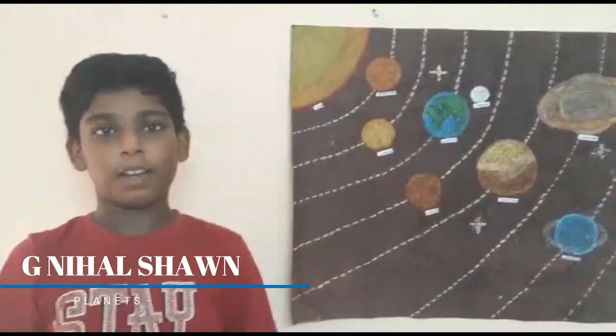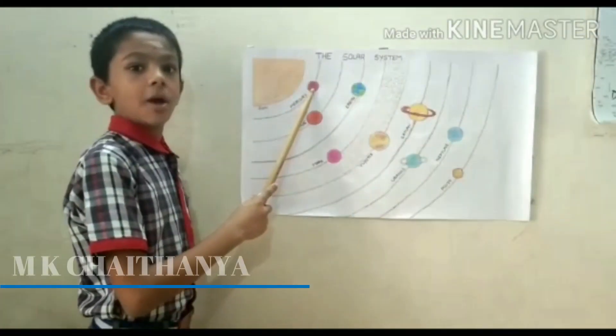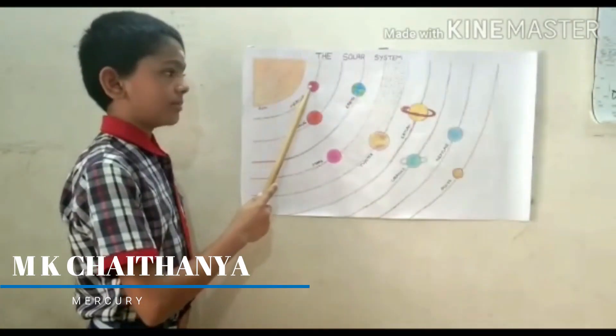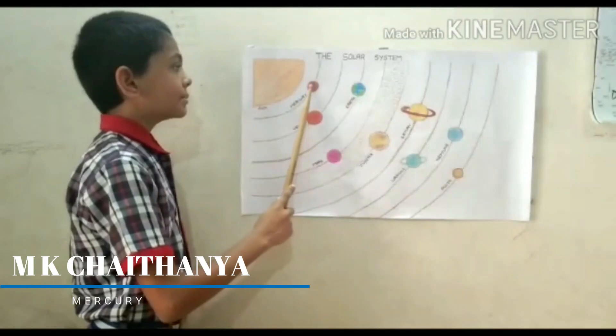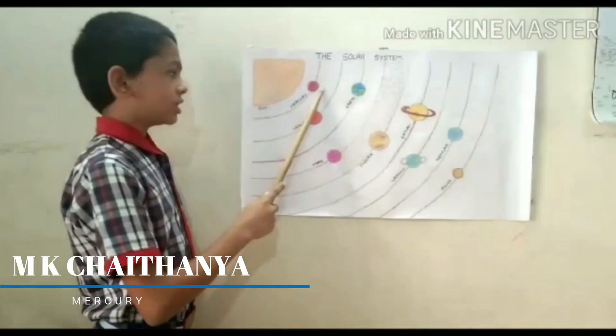But Pluto is not considered as a planet. The first planet is Mercury. Mercury is the first inner planet and the nearest planet to the Sun. Mercury is the smallest planet in the solar system. Mercury takes 18 days to revolve around the Sun.